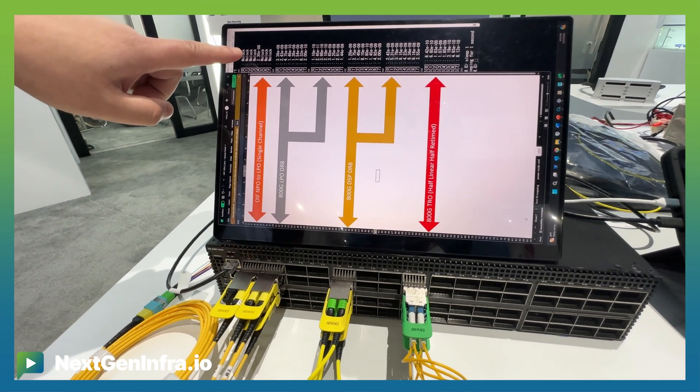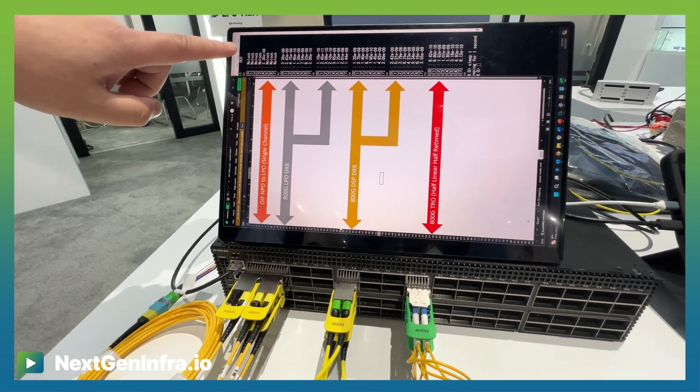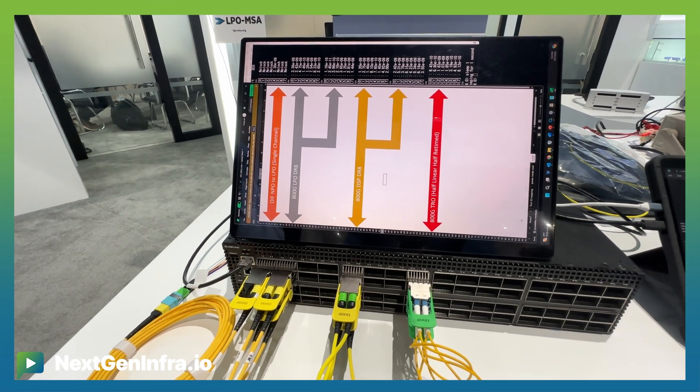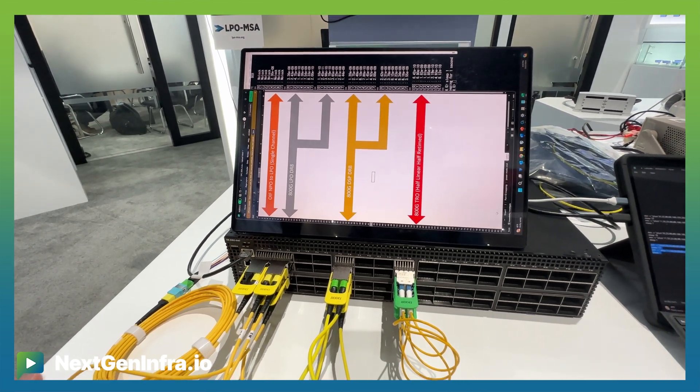Only one channel, though. We are measuring about 2.3E-8, which is pretty good for the very first trial at a certain distance, like 200 meters away.